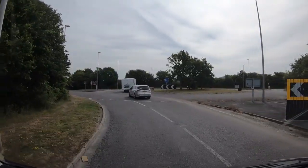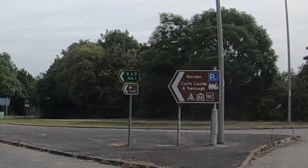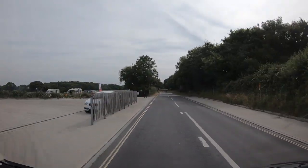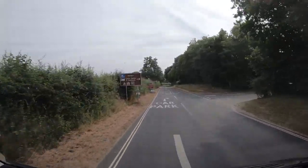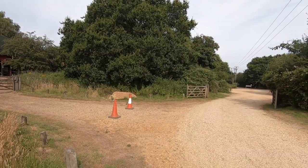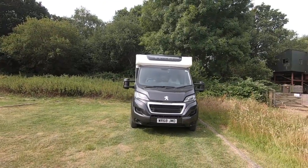Go right on the roundabout, second exit. It says Corfe Castle and Swanage. Follow the brown signs. The brown sign up here — I assume that's where the car park is. That's a CL there — Camping and Caravan Club certificated site. This is Norton Park and Ride. I found a really good parking spot here — loads of space. Parked here. Almost a good camping spot, really.